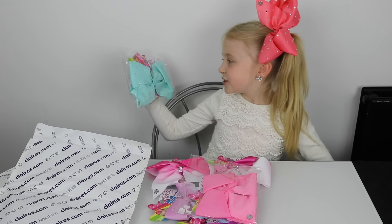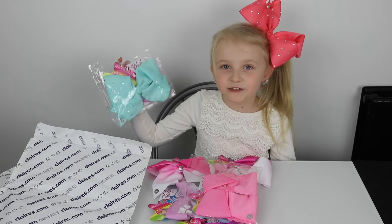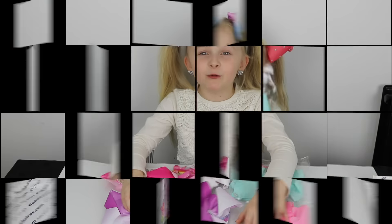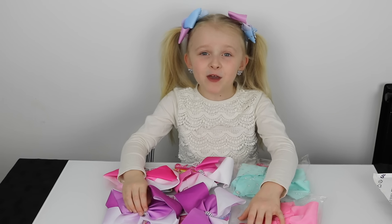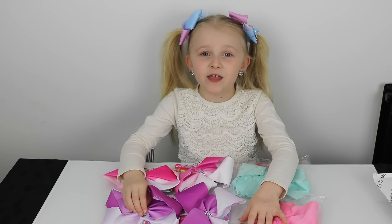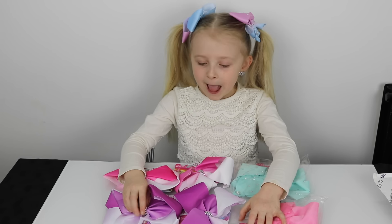It's turquoise and it has rhinestones on it. I hope you enjoy my new JoJo bow collection — tip: you can wear them for pigtails. Bye guys!